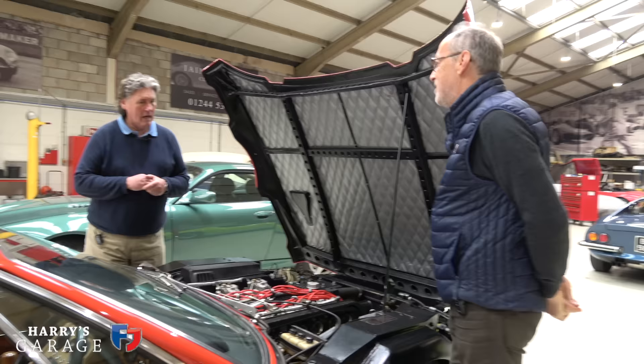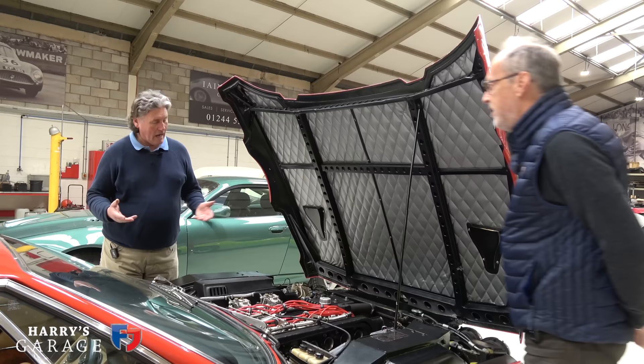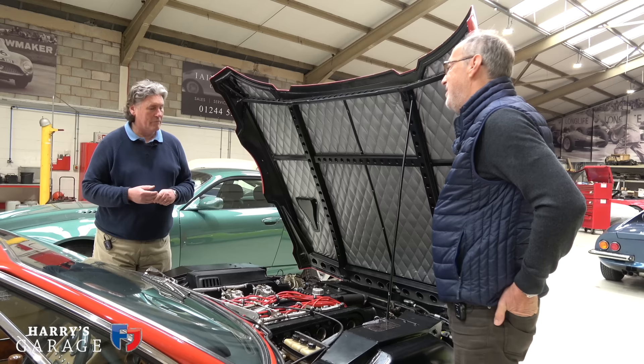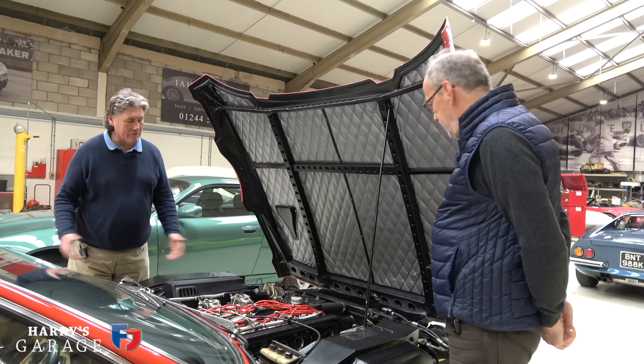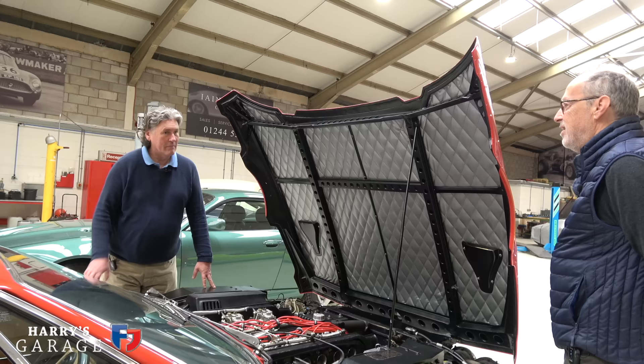On a standard Espada it's all over by 7,000 rpm - you've got valve bounce at 7,200 because of the weight of the valve springs. We shot for the stars building this engine, and it's got all that mid-range torque. I've never driven an Espada where you put your foot down and the front end gets up like a Ferrari Daytona. It's a short-stroke four-litre engine but with proper mid-range grunt. Higher up the rev range we've been chasing ignition curves and all sorts of things.